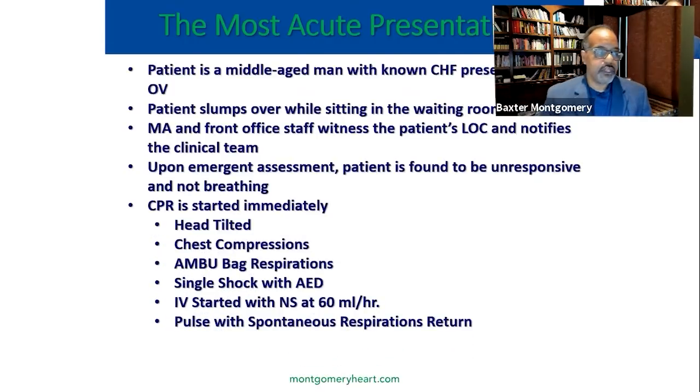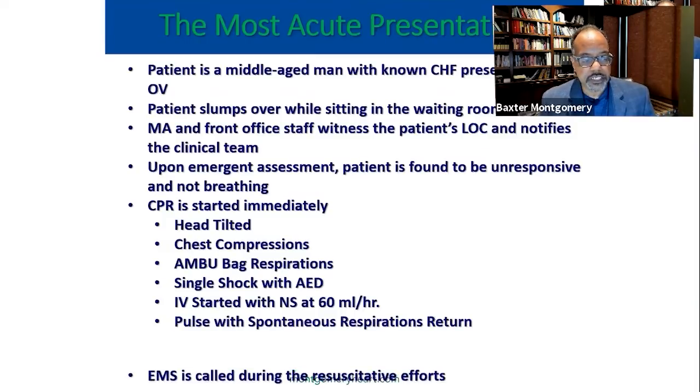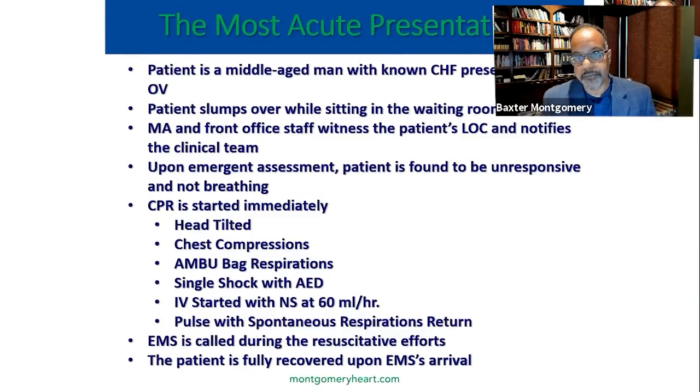We immediately started CPR. I tilted his head back and started directing my staff — had one of the nurse practitioners start chest compressions, had my clinical techs bring the AED and other equipment including IVs. Our waiting room became an ICU center. I had a receptionist control the crowd and move people back. We started chest compressions and bag respirations, and he got a single shock with the AED. We noticed spontaneous breathing recovered, pulse recovered, and the patient came to. We called EMS during these resuscitative efforts, and he fully recovered by the time EMS arrived.